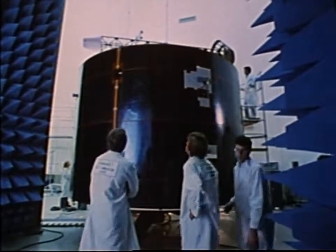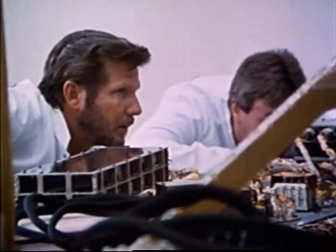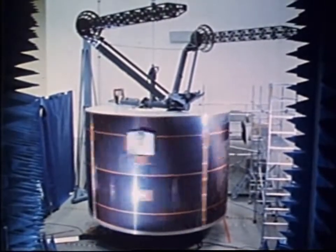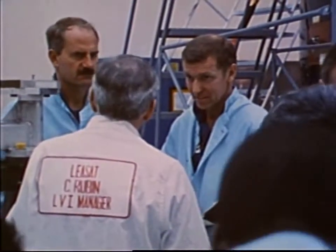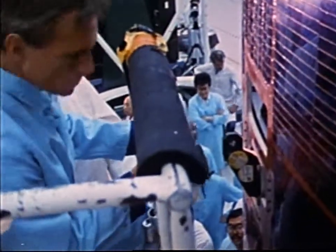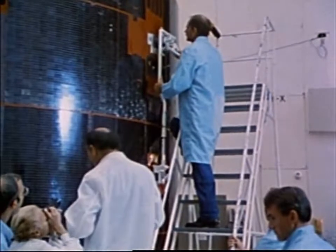On the ground, Hughes Aircraft Company engineers performed an extensive failure analysis during the weeks that followed Mission 51-D. This analysis led to the development of two separate electronics units designed to activate the dormant satellite. In the months following Mission 51-D, NASA and Hughes agreed to develop plans for a shuttle mission to attempt to salvage Syncom. This joint effort was based largely on experience gained by NASA during the Solar Max repair mission and the retrieval of Palapa and Westar.